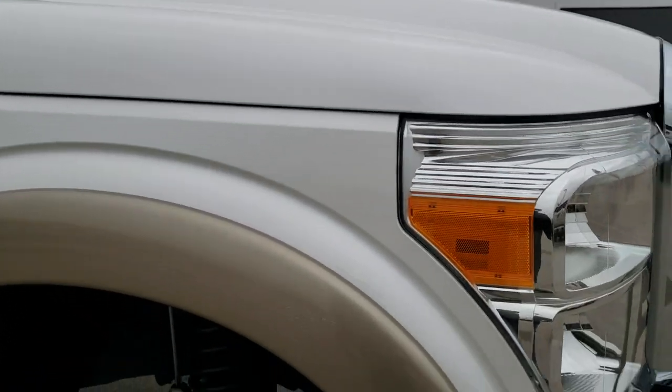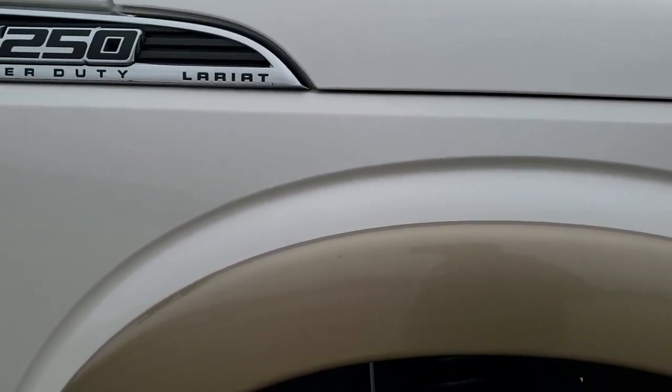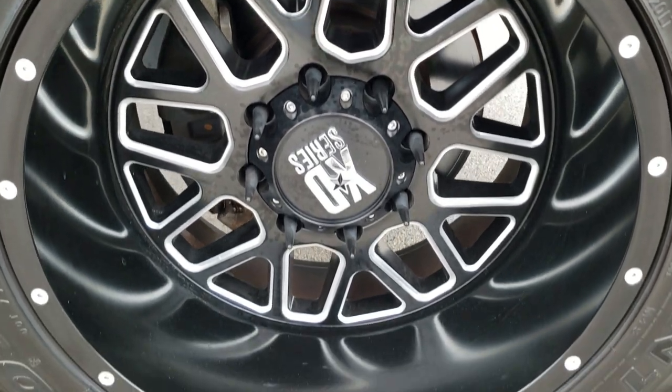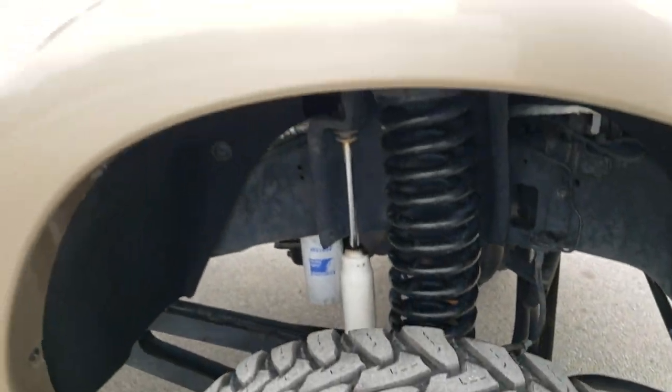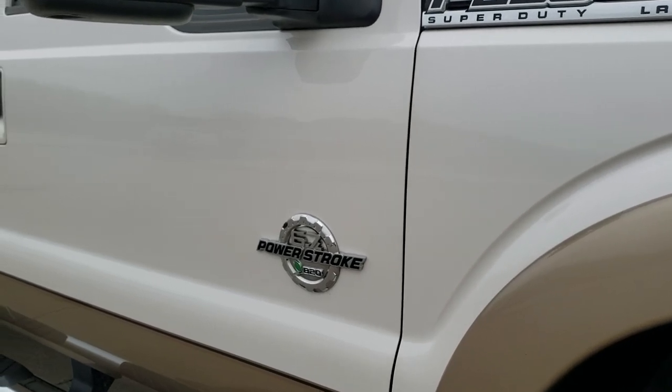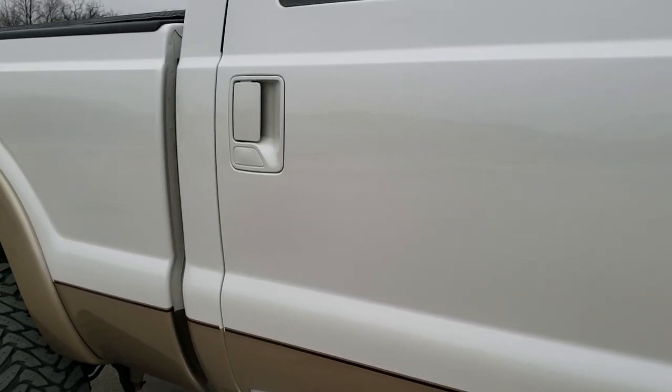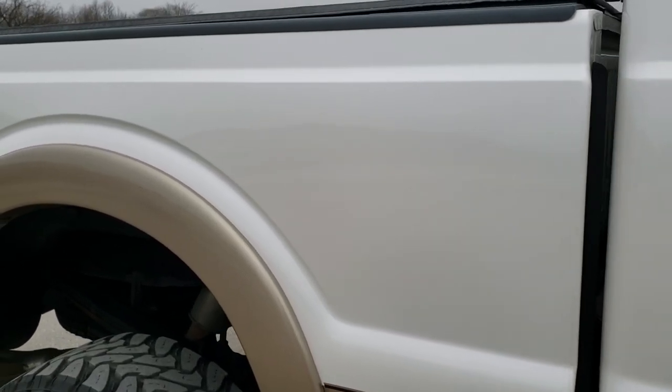Hood's in nice shape. Passenger side front fender's in nice condition as well, and this passenger side rim has no scuffs or scrapes — very nice condition there. As you go down this side of the truck, you can see just how clean the body is, how reflective and mirror-like that paint is.